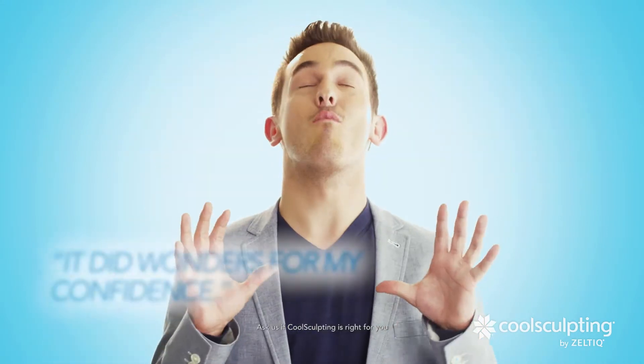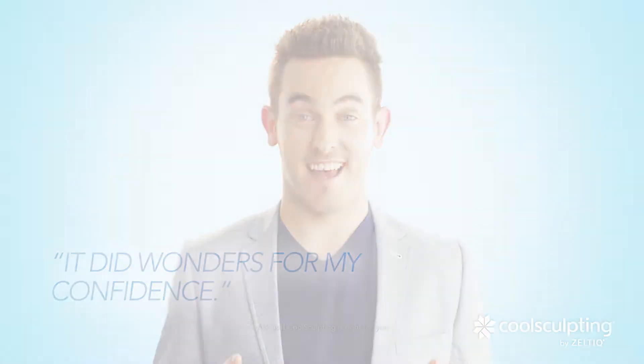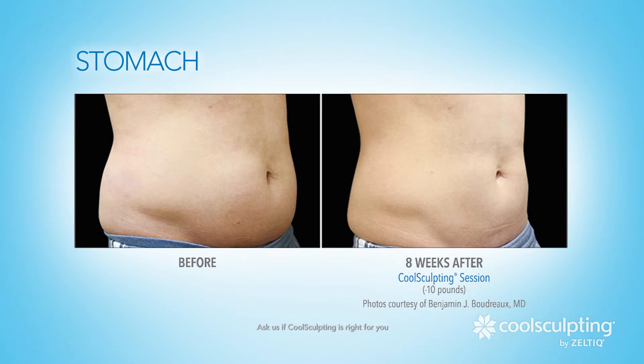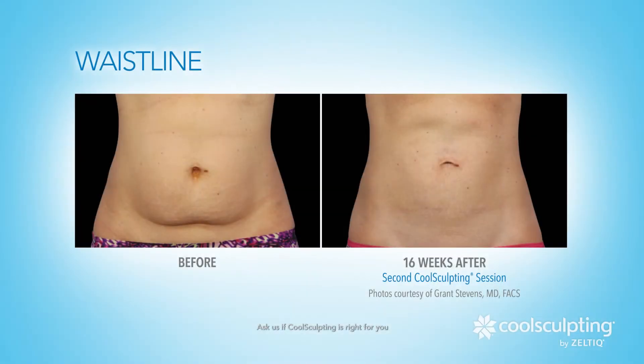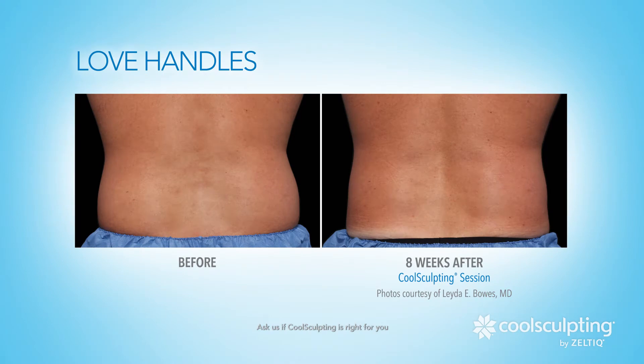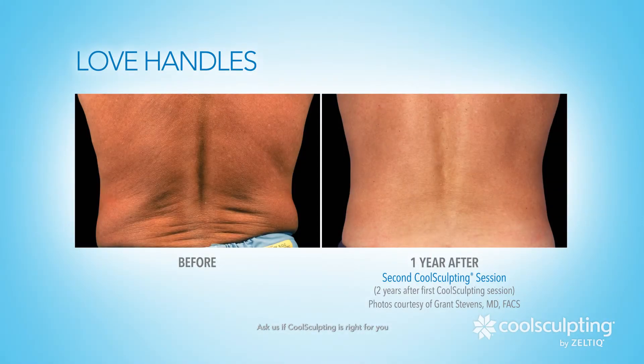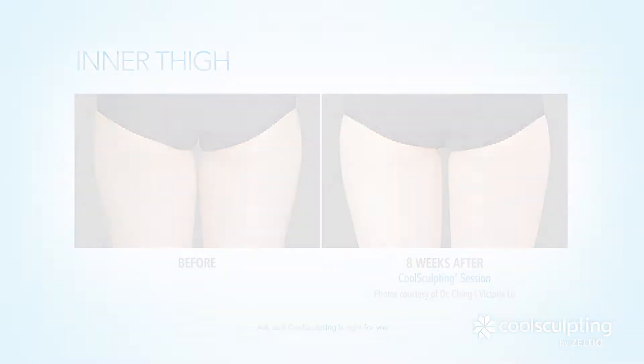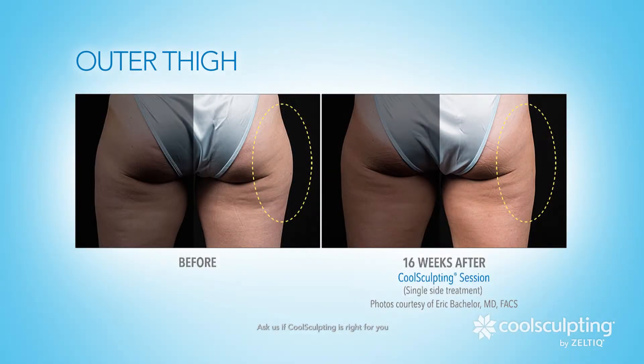It did wonders for my confidence. CoolSculpting treats virtually any area of the body that needs help: stomach, waistline, love handles, inner thigh, outer thigh, and chin.